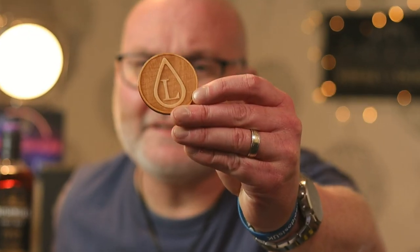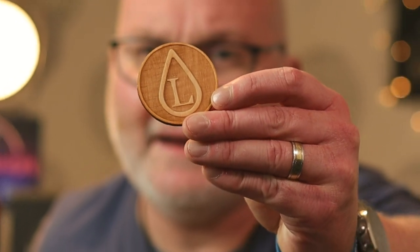Before I get properly into it, this dram is covered by the whiskey coin from Chris from The Last Drop. It's an exquisite coin, it's made from wood, it's handmade, and it really is a work of art.